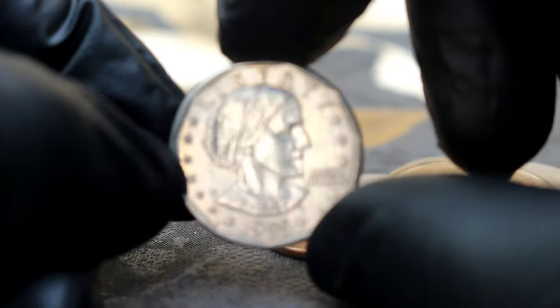Next up, the 1983 D Kennedy Half Dollar. This coin holds a special place in the hearts of collectors due to its rarity and historical significance. Minted at the Denver Mint in 1983, it features the iconic profile of President John F. Kennedy on the obverse and the presidential seal on the reverse. What sets this coin apart is its rarity — in 1983, the U.S. Mint didn't produce Kennedy Half Dollars for circulation. Instead, they were only issued in special mint sets, making them highly sought after by collectors.